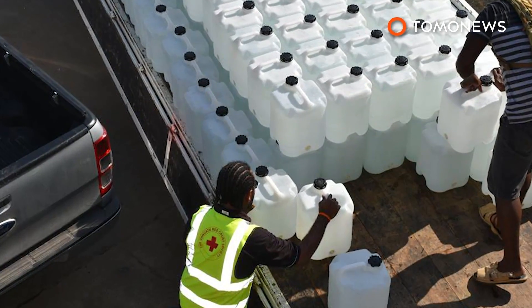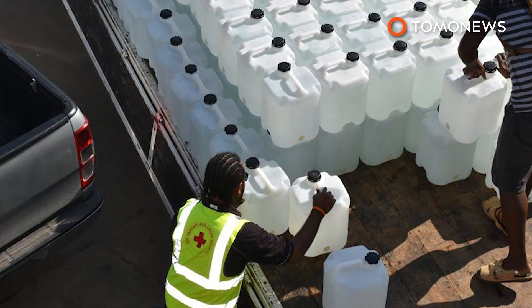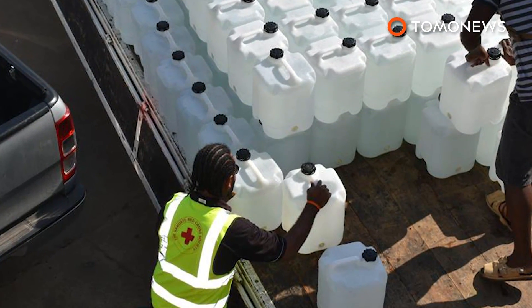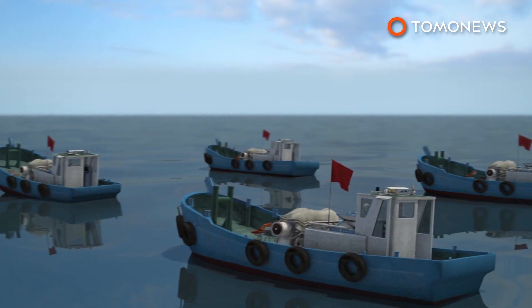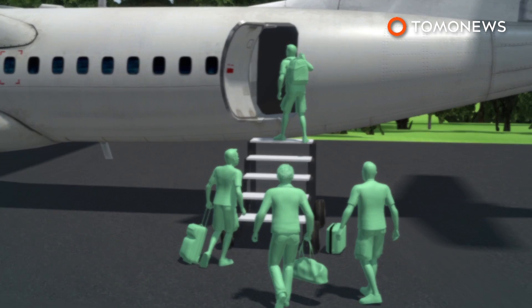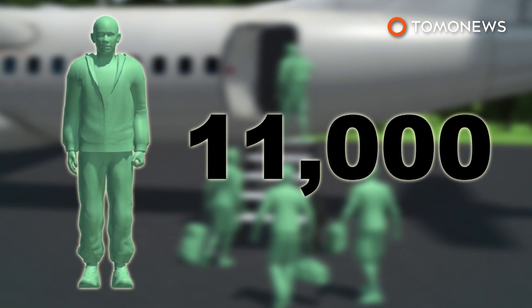The volcano began releasing ash and toxic gas in September and is now spewing rocks and lava amid repeated explosions. Many of the island's water sources are polluted by the eruption, leaving thousands without access to safe drinking water. Islanders are being ferried off the island by an assortment of ships and boats.